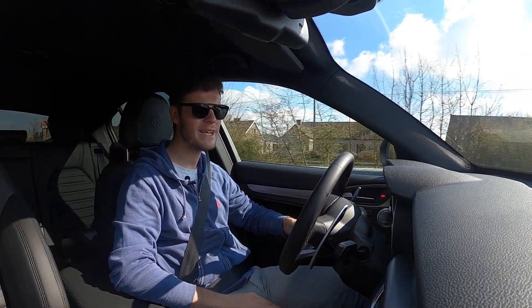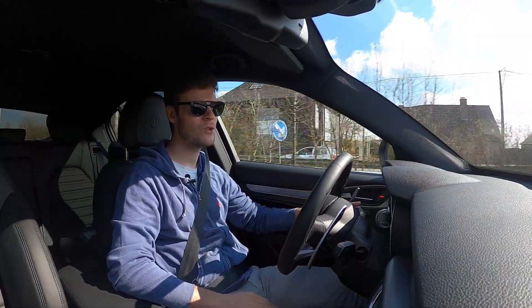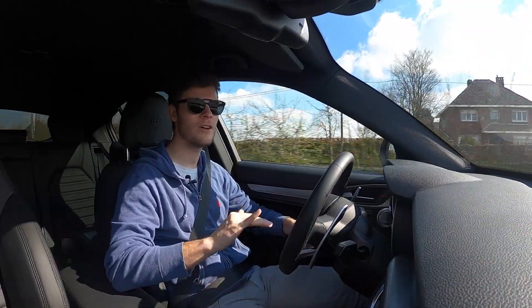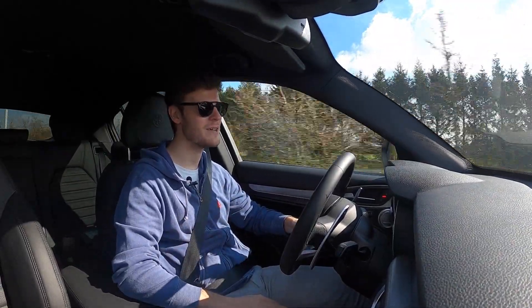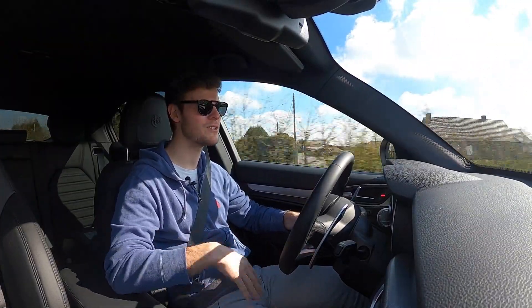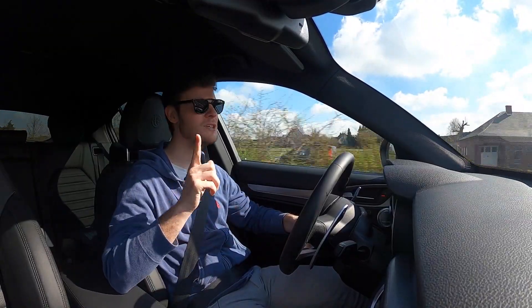Hi everyone, welcome back at DK Test Drives. Today I am driving again in an Italian car, but not a small Fiat 500 this time. It's the big brother of the Fiat 500 — I am in the Alfa Romeo Stelvio Veloce.